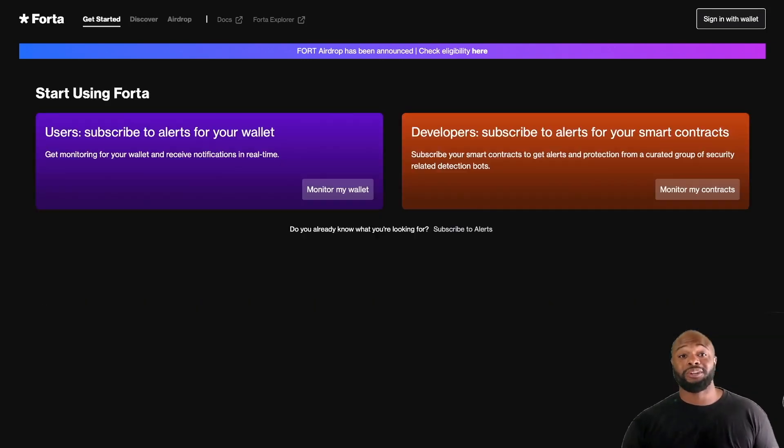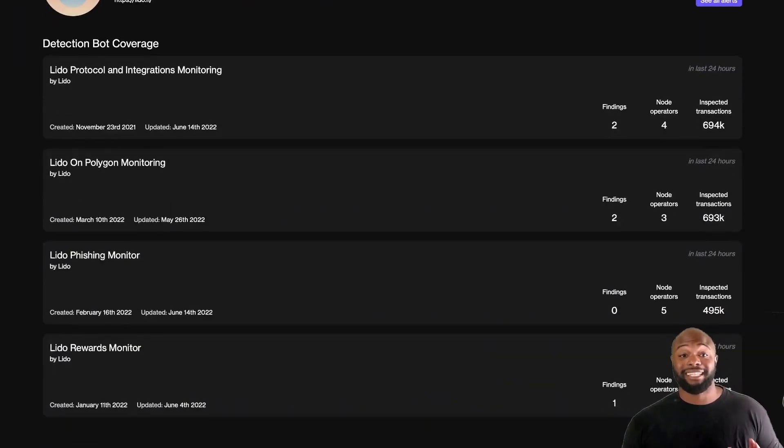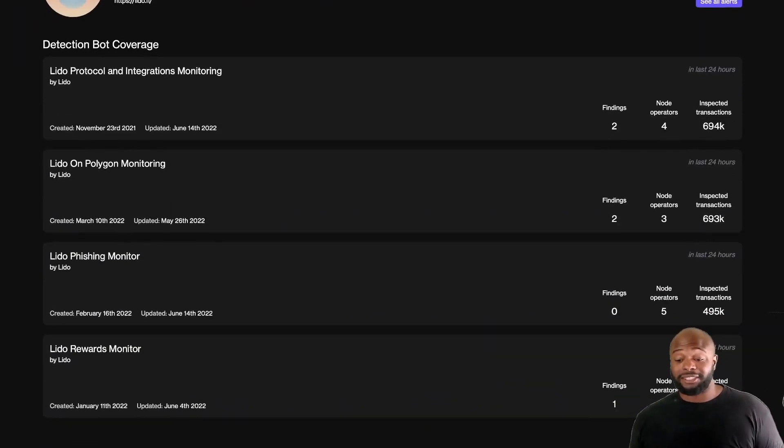With Forta we're able to discover different customized detection bots that will cover security across all different assets — decentralized exchanges, lending protocols, and more that Forta is fortifying. Here's an example with Lido: you can see the coverage of detection bots, exactly what is happening in the last 24 hours, exactly how many transactions were inspected, how many findings were found, and if there are any malfunctions. This can stop a lot of problems before they get to the point of actually taking your funds.